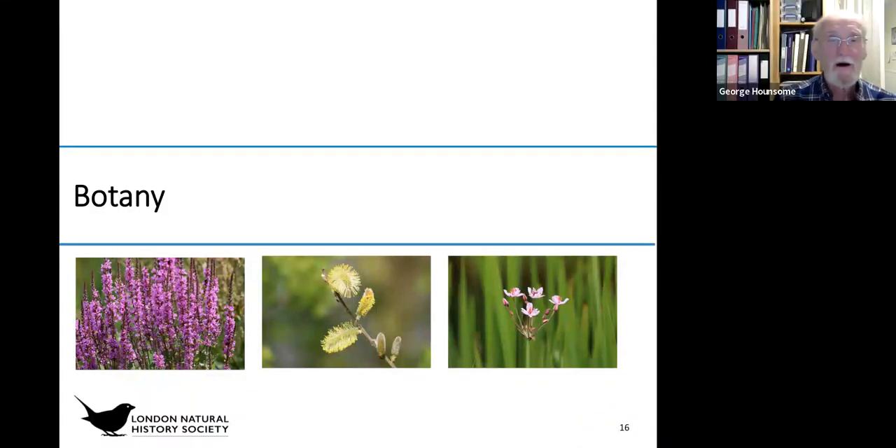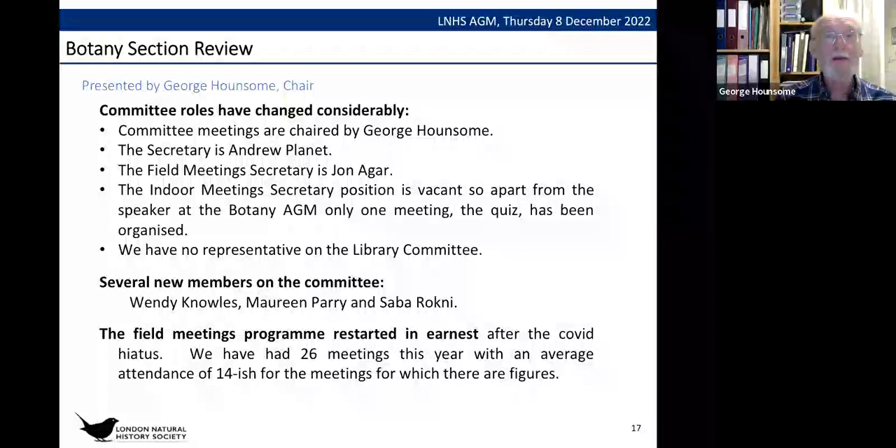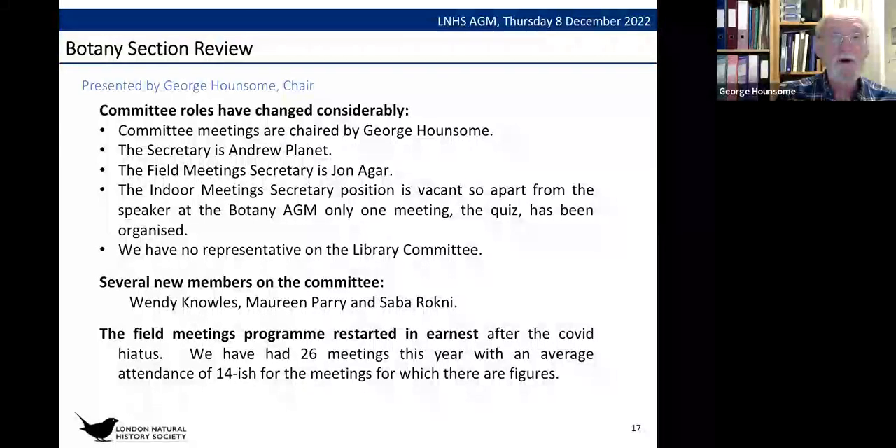Sorry there are no pretty pictures on this slide. The flavor of the committee has changed a lot — Dave Bevan, who's been chairman for a long time, has had to step down after many years of very competent service. I now chair the meetings, though I've discovered that expands into other things. Andrew Planet is now secretary, having taken over from Sarah. Graham Brown, who was very effective and served for a long time, has also moved on. John Agar has taken over the field meeting secretary post.